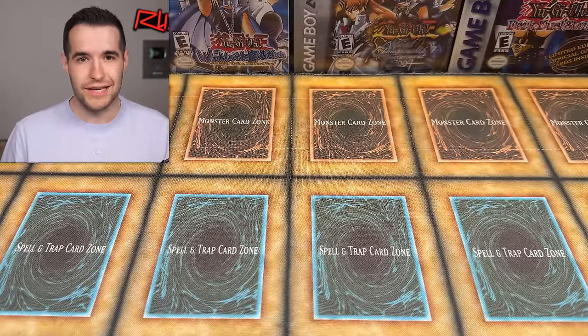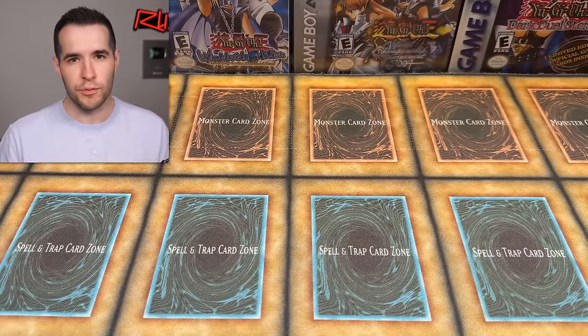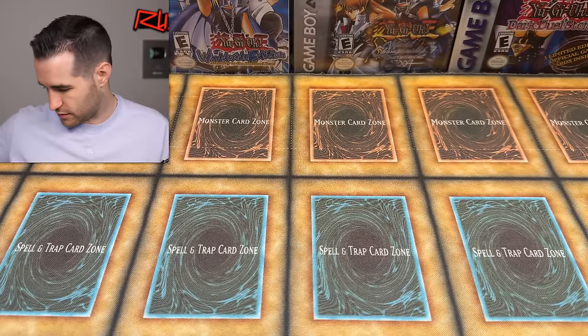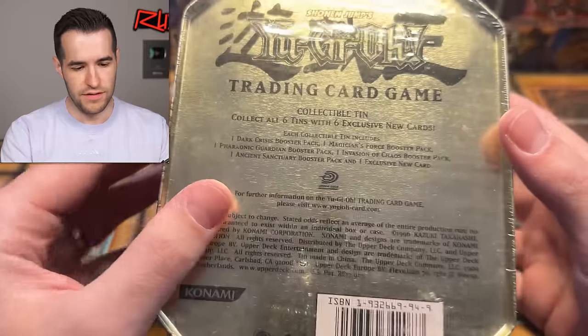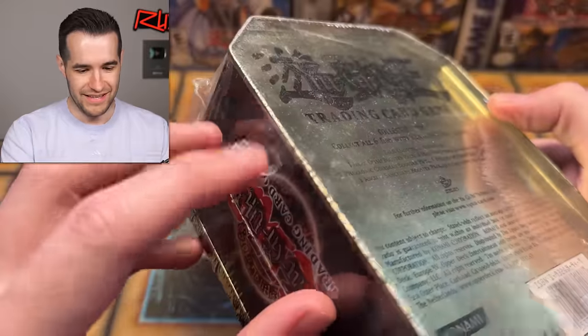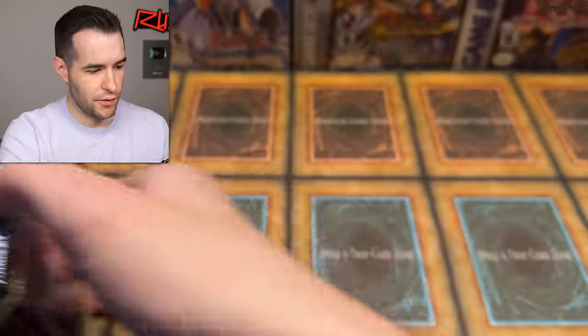He hasn't actually sold it to me yet — he just sent it. We can figure out what I want to buy and what I don't. Most likely it's going to be pretty much everything because it's Lars — we have a great relationship. We have a Blade Knight sealed tin, very cool, though it has a little rip in it. Just a couple of sealed products here.